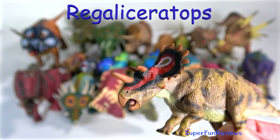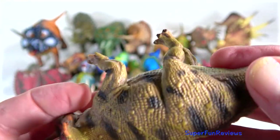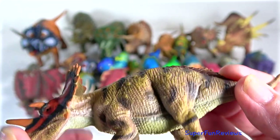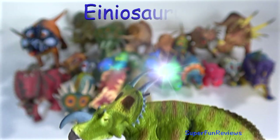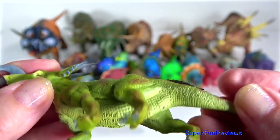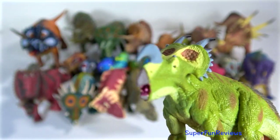Regaloceratops is a genus of herbivorous ceratopsid dinosaur that lived during the late Cretaceous period, about 68 million years ago, in what is now Canada. It is closely related to Triceratops. Ineosaurus adults have a firm nasal horn which is curved towards the front and bottom directions — the nasal horn is a look-alike for a bottle opener.